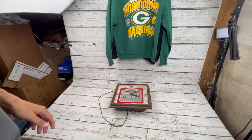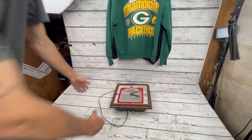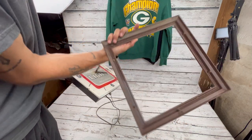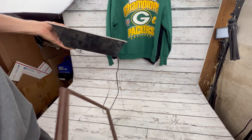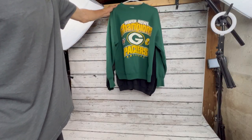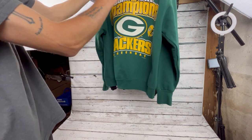Right now the sign just needs a plug, which is no problem at all. It obviously needs a pretty good cleaning and the face is off, but that's just four screws on the back — nothing major. We'll get it cleaned up, get a plug ordered, and see what we can do with it.